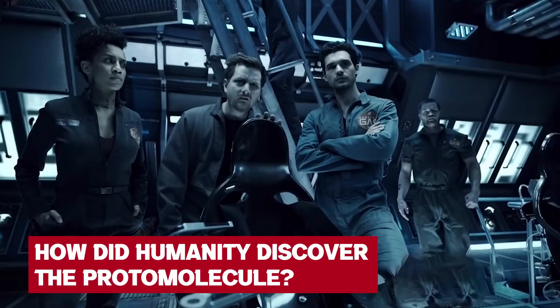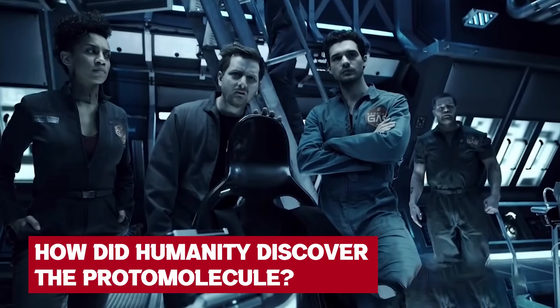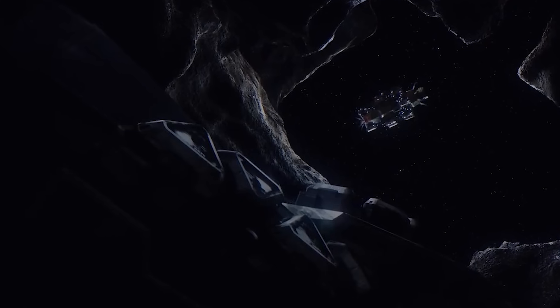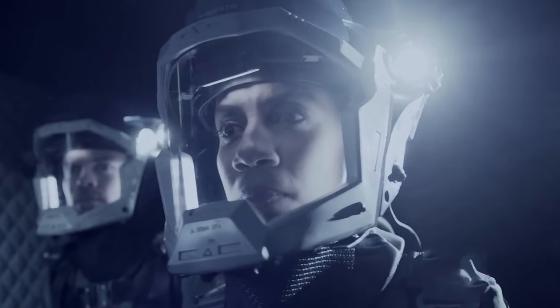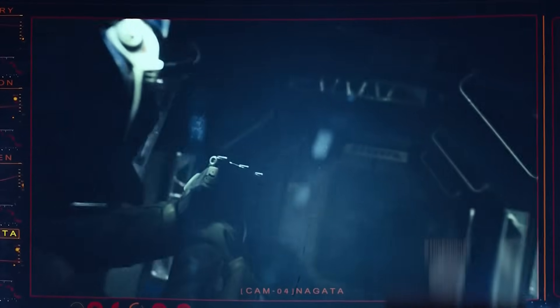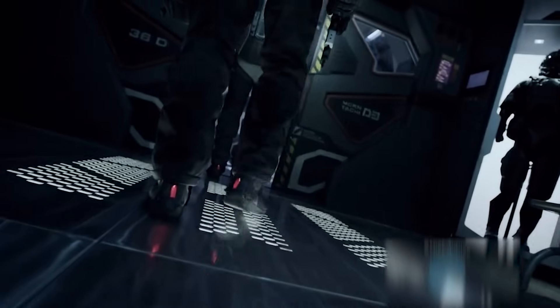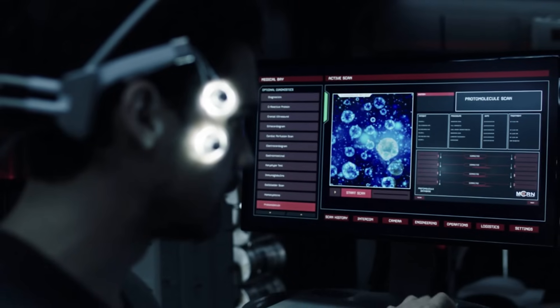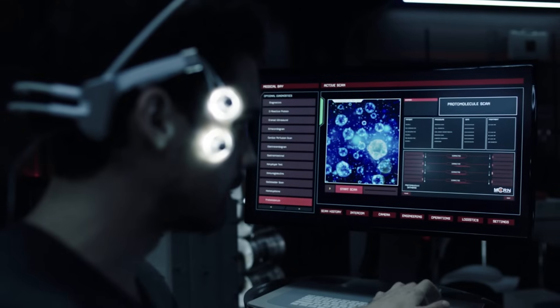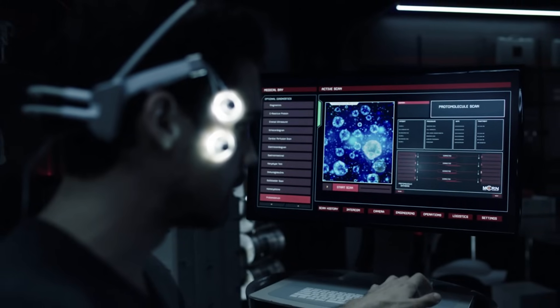How did humanity discover the protomolecule? The MCR landed on Phoebe, Saturn's ice moon, in zero XTE, to survey it for ice mining. Core samples collected from Phoebe revealed the presence of silica. The Martian government collaborated with a corporation from Earth, Protogen, to co-sponsor the research facility on Phoebe. A team of Martian scientists and Protogen's team landed on Phoebe, and during exploration for ice mining, the Protogen team discovered a strange component in the samples — which they named the protomolecule.